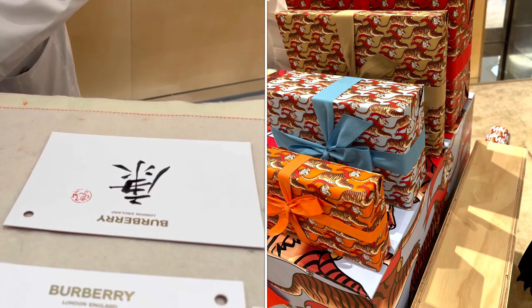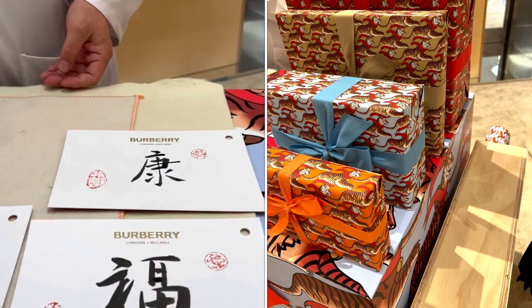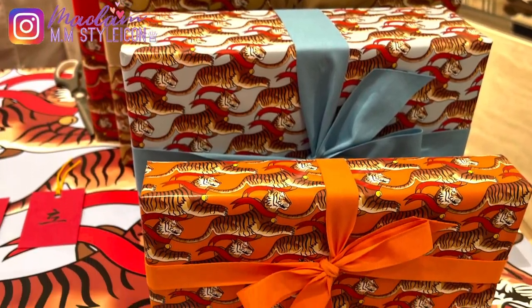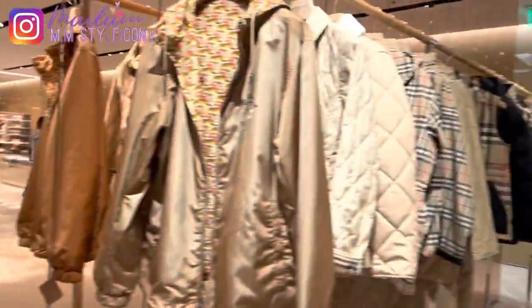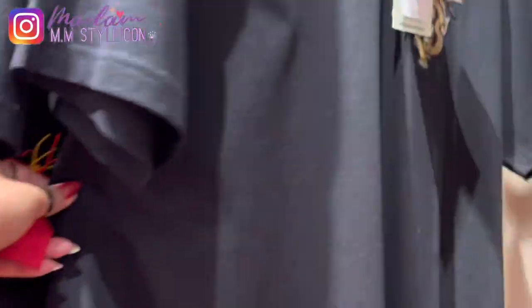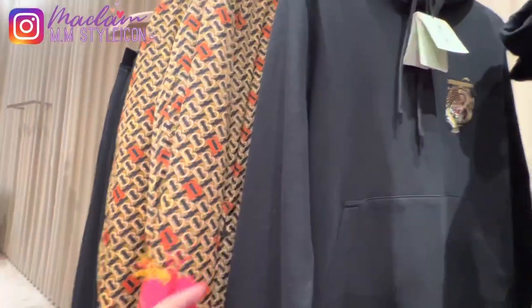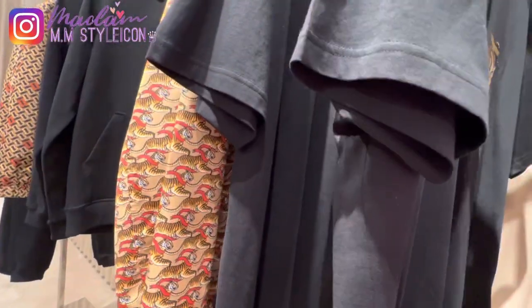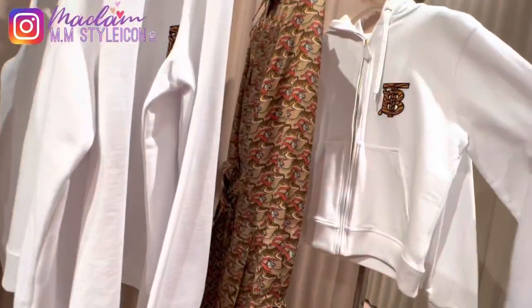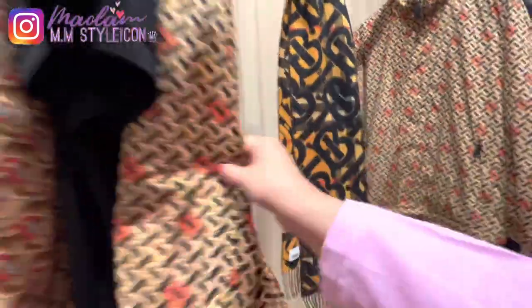When you buy something at Burberry, they can gift wrap it in this beautiful tiger design for Lunar New Year. You can choose from four colors: red, beige, blue, and orange. They also have the new tiger collection, which I browsed — everything is very nice and I wished I could buy everything. The tiger collection for the Lunar New Year includes a beautiful dress, scarf, shirt, t-shirt, sweater, jacket, and pants — I loved everything.